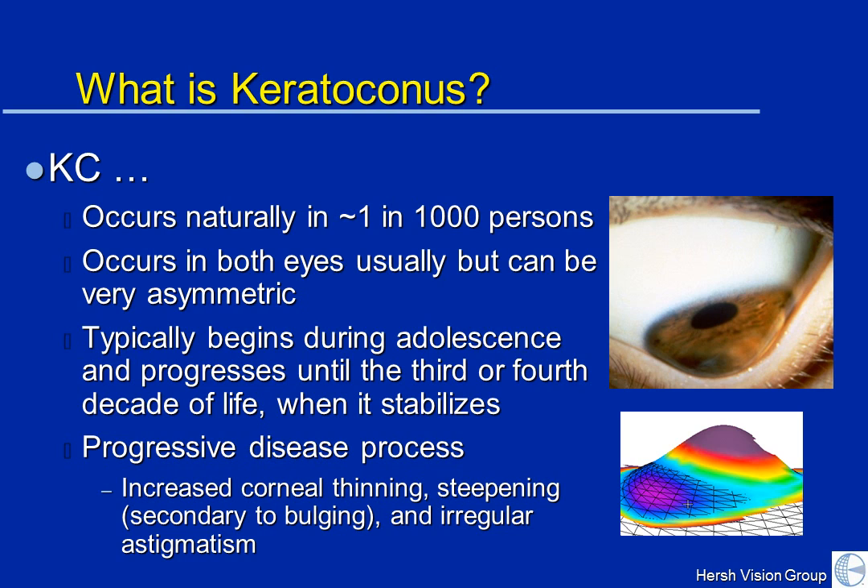The older you are, the more expected it is that your KC will have stabilized. But typically we see stabilization in your late 30s, 40s, and 50s. With progression, the cornea becomes increasingly thin, increasingly steep or conic, and increasingly irregular. And it really is the irregularity and that light scatter that diminishes your vision.